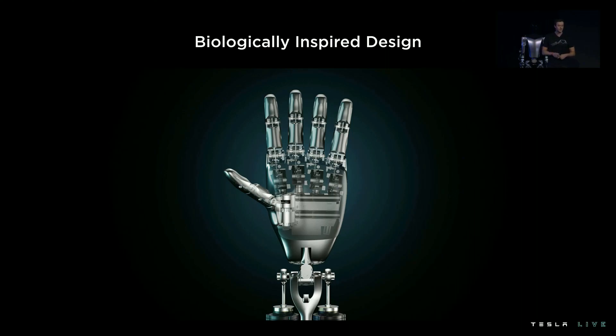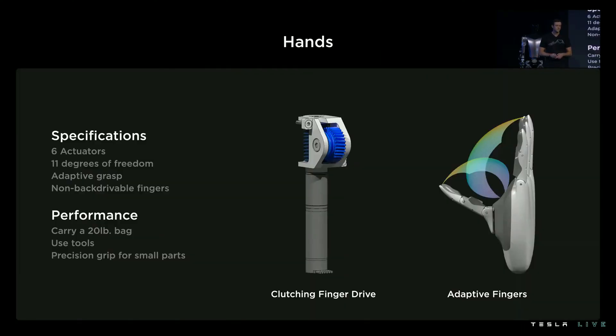Regarding the hands of the robot: the reason for using a robotic hand is that factories around the world are designed for human hand interaction. They have six actuators and 11 degrees of freedom in the hands. They can carry a 20-pound bag or use tools, as well as provide precision grip for small parts. It also has a clutching mechanism for grabbing objects.